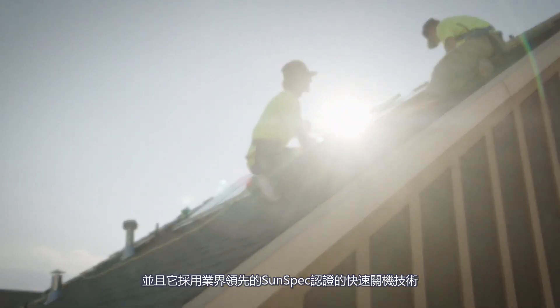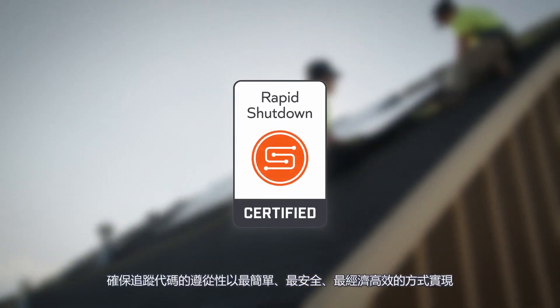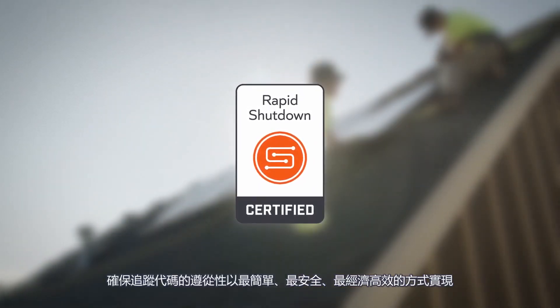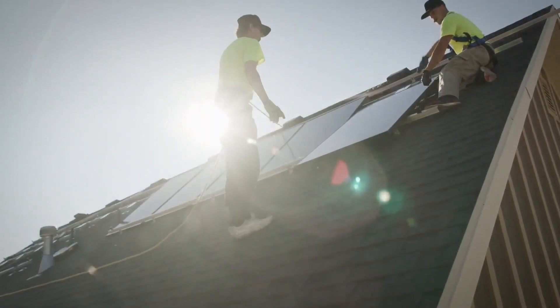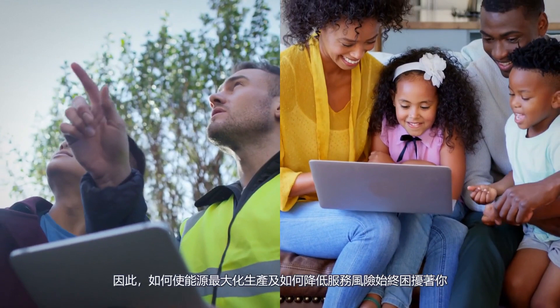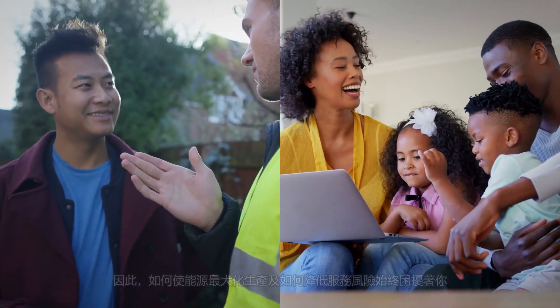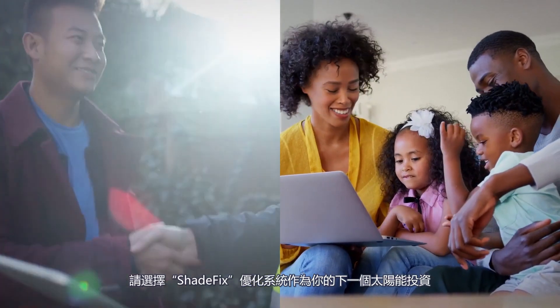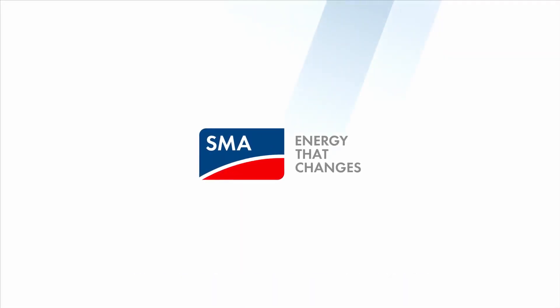And it does it with industry-leading, SunSpec-certified rapid shutdown technology, ensuring code compliance is achieved in the simplest, safest, and most cost-effective way. So if maximum energy production and reduced service risk matter to you, choose SMA Shade Fix Optimization for your next PV investment.